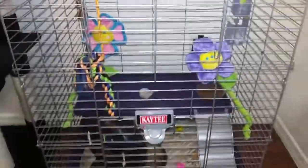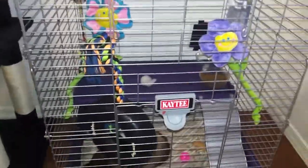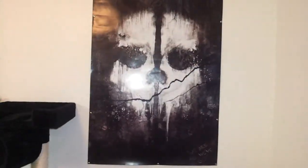Now the cage does have extra levels. I have them out right now just to try to get them a little bit more used to litter training, you know, less corners to go in. You guys understand all that. Call of Duty Ghost right there — a little shout out.